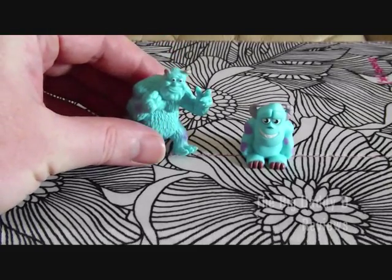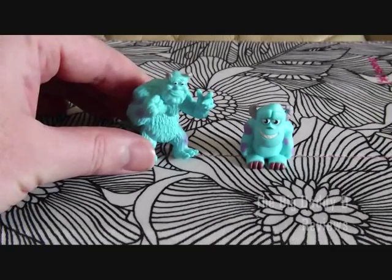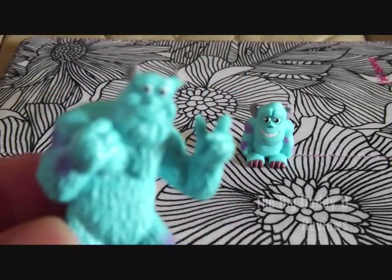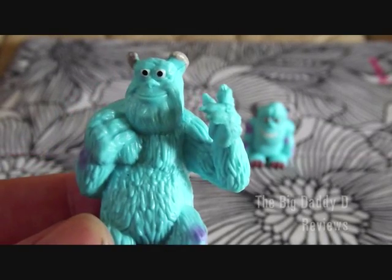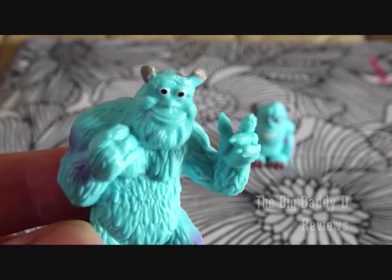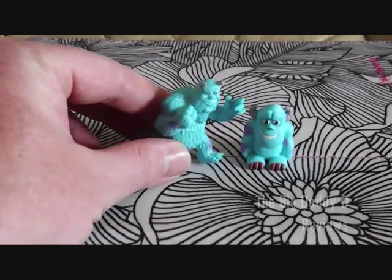And here we have James P. Sullivan from the book. Now, if you can sort of look past the fact that he appears to have a mouthful of marbles — nevertheless, with bulging eyes and bulging eyes — nevertheless, it's still better than the one that's in the blind bag.